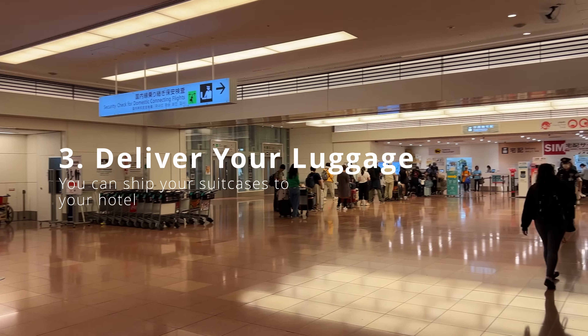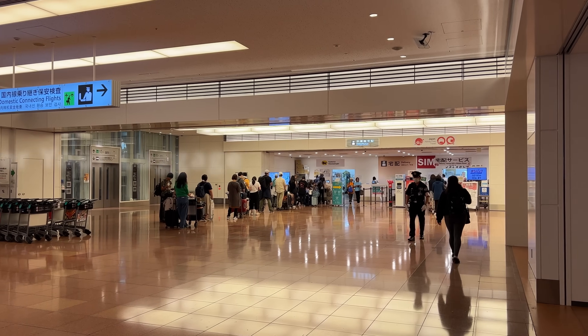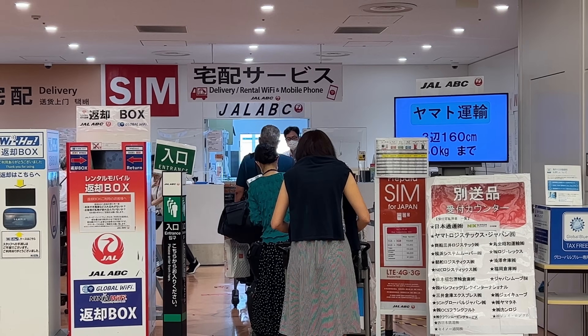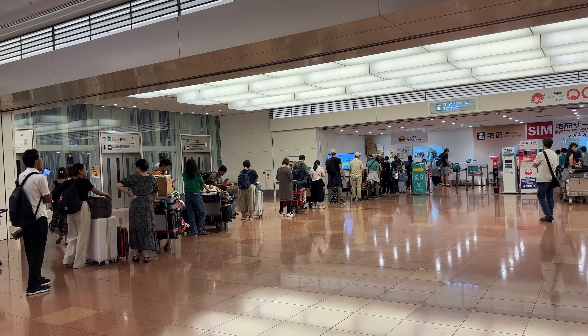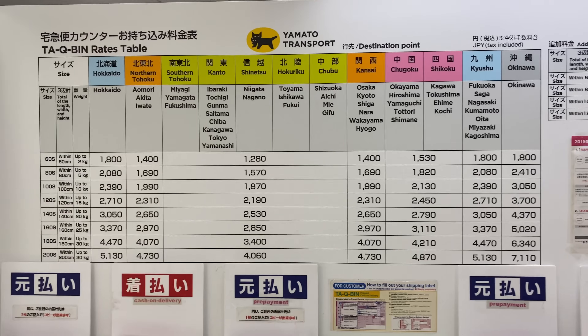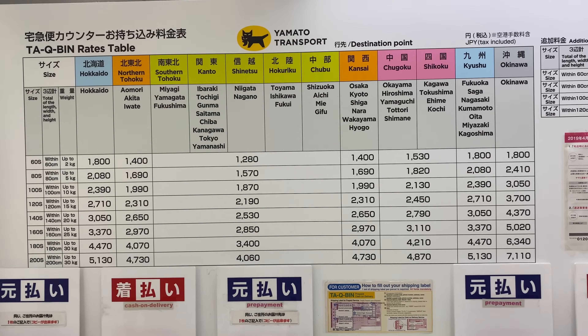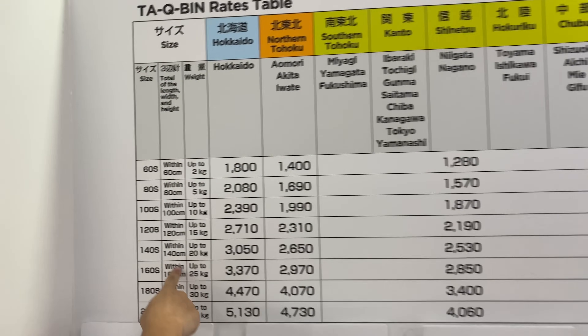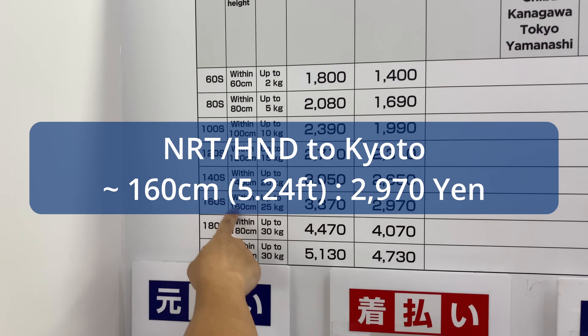After you get connection and cash, it's time to take care of your luggage. On the arrival floor, you'll see different counters where you can send your luggage to different places. The luggage doesn't arrive at your hotel on the same day — usually it becomes the next day. So if you're arriving at Haneda and heading to a hotel in Tokyo, it's not really realistic to send your suitcase that way.